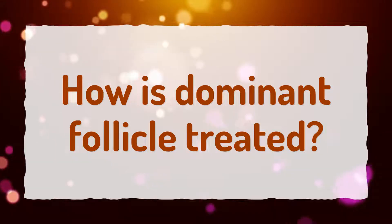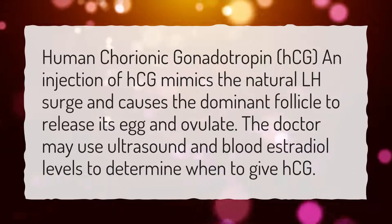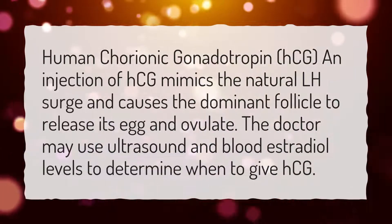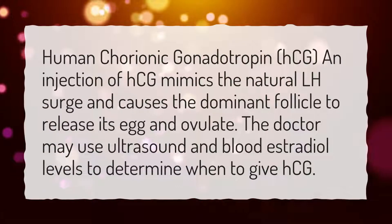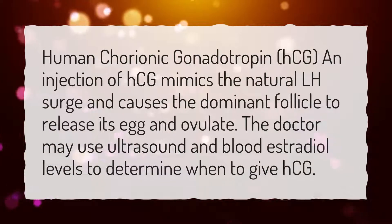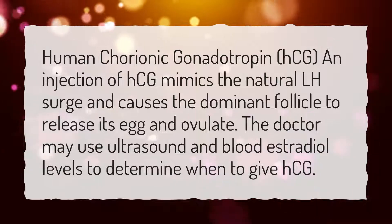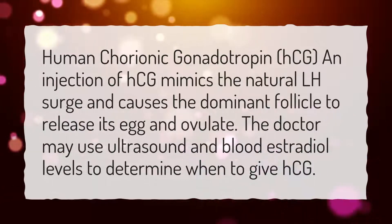How is Dominant Follicle Treated? Human chorionic gonadotropin, HCG — an injection of HCG mimics the natural LH surge and causes the dominant follicle to release its egg and ovulate. The doctor may use ultrasound and blood estradiol levels to determine when to give HCG.